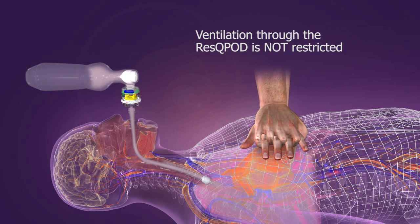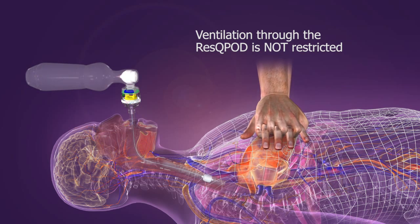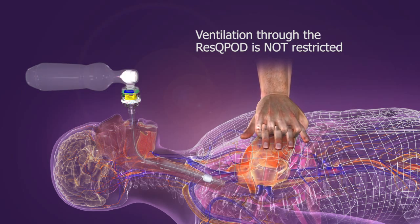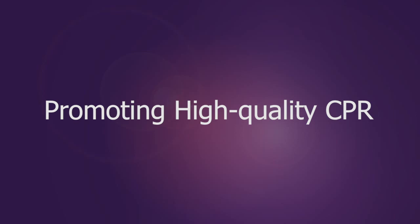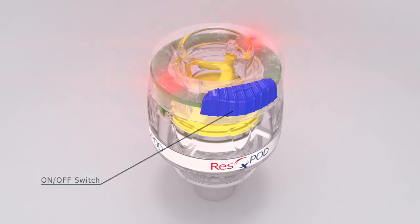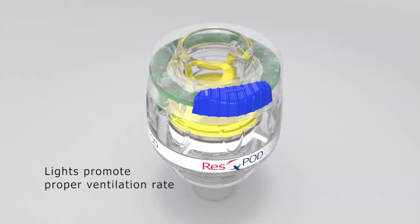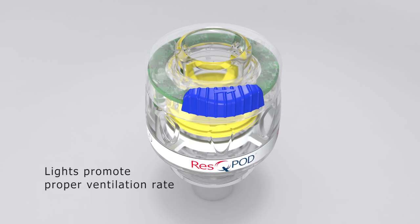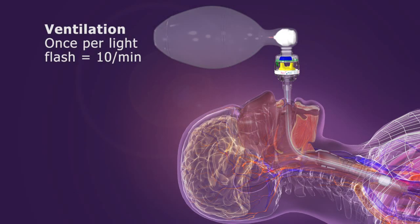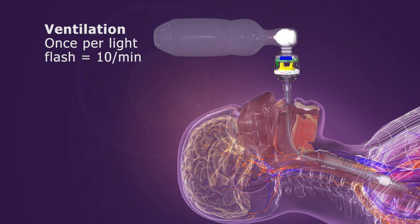It's important to note that the RescuePod does not restrict the rescuer's ability to ventilate. Performing high-quality CPR maximizes the effectiveness of the RescuePod. To activate the timing lights on the RescuePod, slide the switch to the right. The lights flash every 6 seconds to help promote proper ventilation rates. To ventilate 10 times per minute, ventilate once with each light flash.